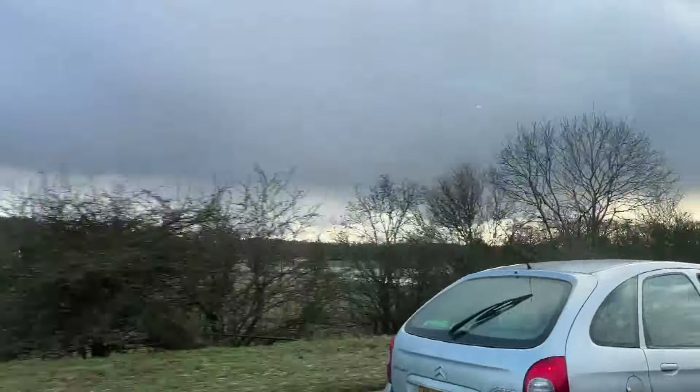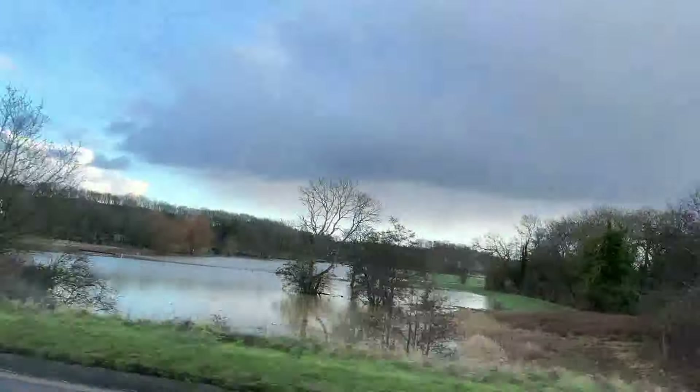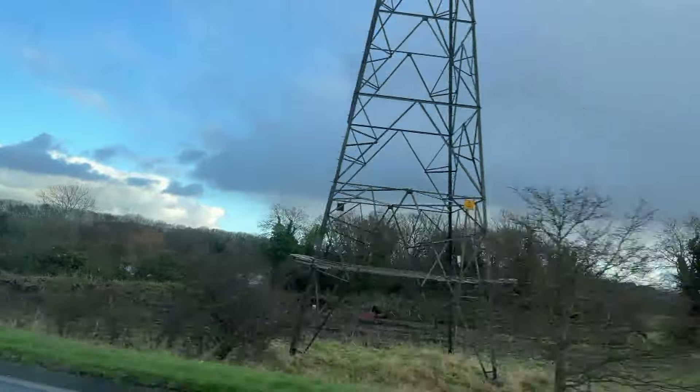I'm just going down one of the main roads now and you can kind of see over there that field is completely underwater — quite a big field there actually.